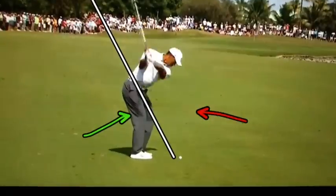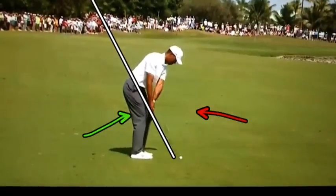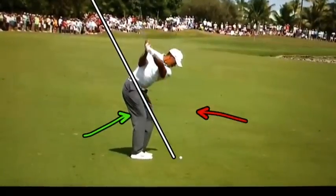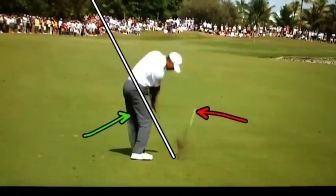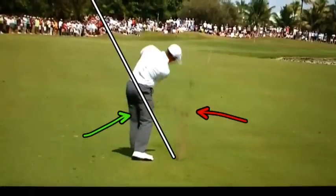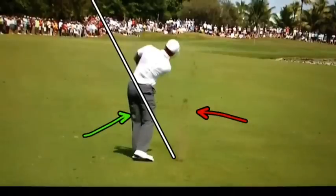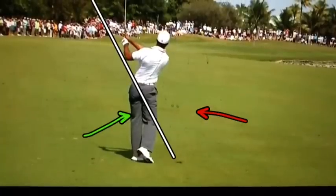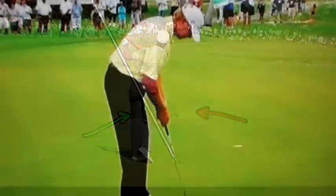So in your short game, you can think of staying on plane, keeping the club out in front of you like Tiger. Make it a nice full turn, head follows the ball, abbreviated finish — and that's going to get you in a good position to stop that ball.